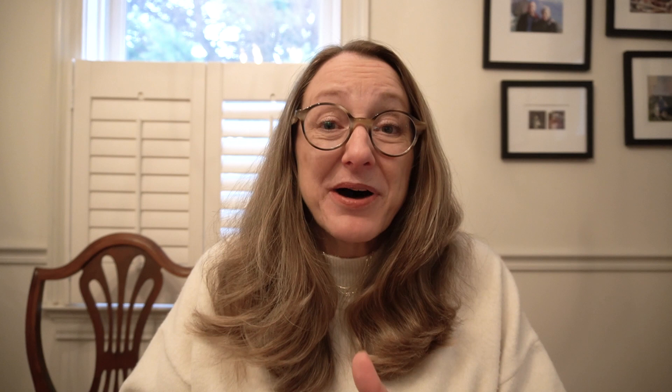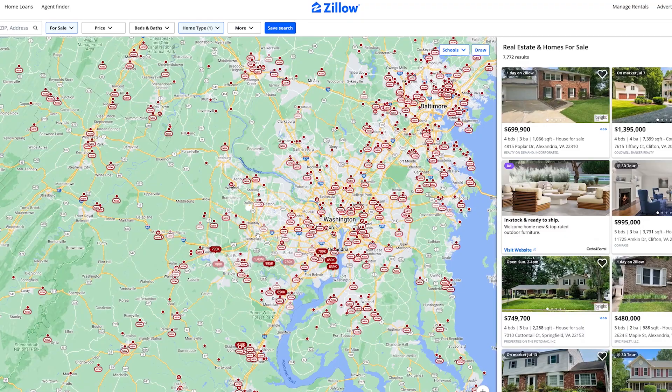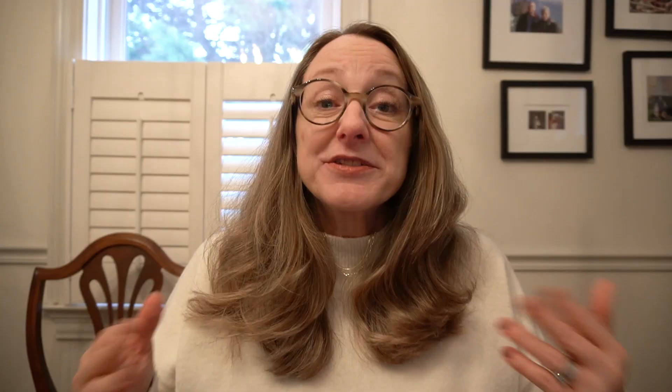We have thought about moving, but repeated visits on Zillow and Redfin just haven't been successful. Either there's not enough inventory, or the houses are out of our price range, or we just haven't seen anything that's been special enough to make us want to move. So we thought instead of moving, we'd update our dated home and turn it into something that's more in line with who we are now.